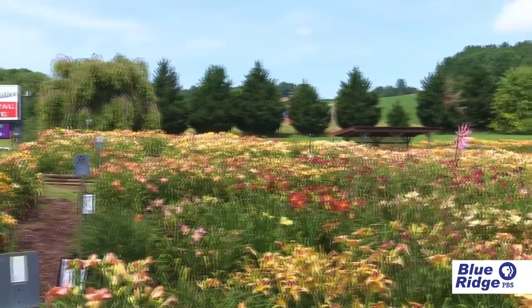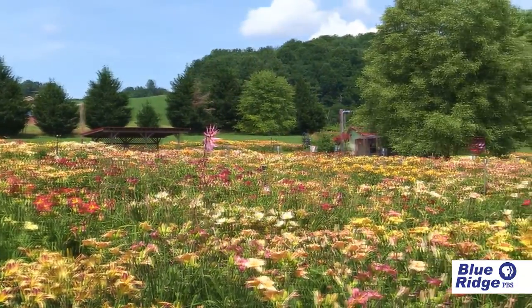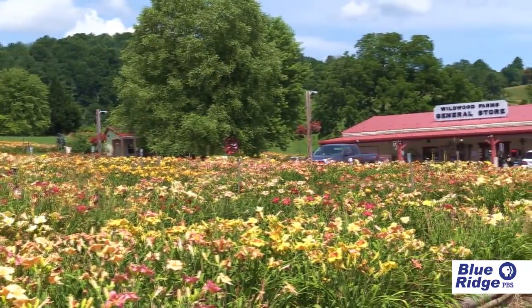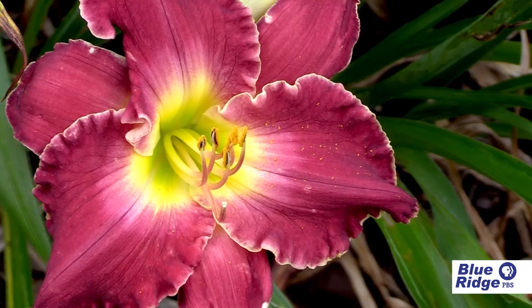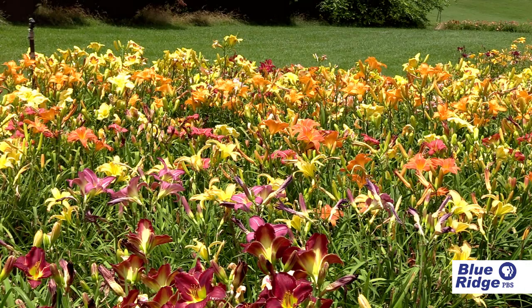Wildwood Farms Daylilies is a two-acre garden of field-grown daylilies. We're located south of Floyd by about 4.8 miles on Route 221. The gardens opened in 1999, and that's when we began adding to our collection of daylilies. We probably grow around 1,500 varieties.